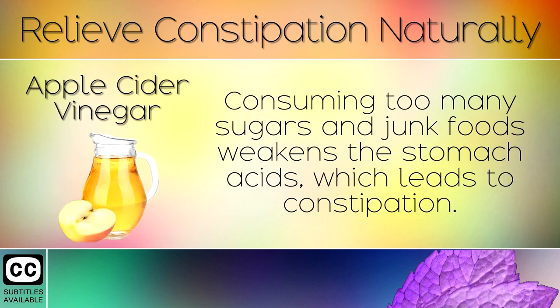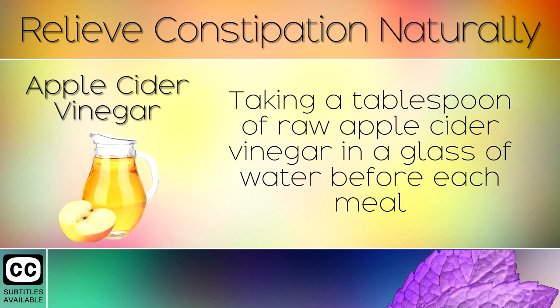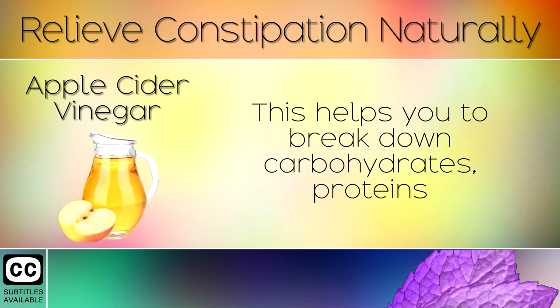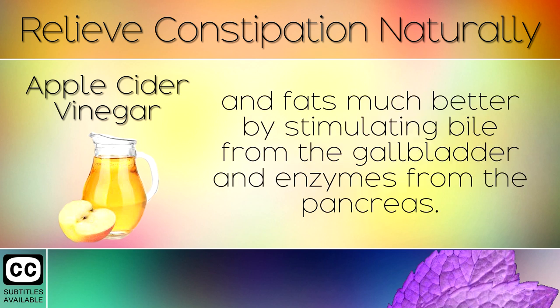3. Apple Cider Vinegar. Consuming too many sugars and junk foods weakens the stomach acids which leads to constipation. Taking a tablespoon of raw apple cider vinegar in a glass of water before a meal brings the stomach acids pH level back to normal. This helps you to break down carbohydrates, proteins and fats much better by stimulating bile from the gallbladder and enzymes from the pancreas.